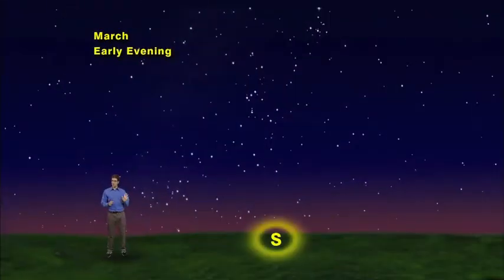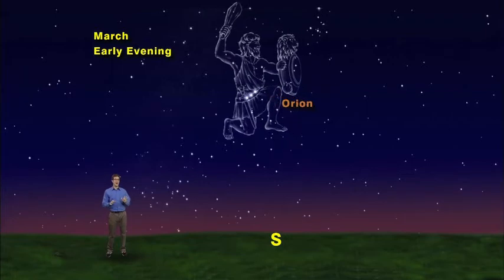We'd like to show you how to find three of our favorite stars every March in the early evening. Face south and you'll see three equally spaced stars. They mark the belt of Orion, and I just love the sound of their names: Alnitak, Alnilam, Mintaka.